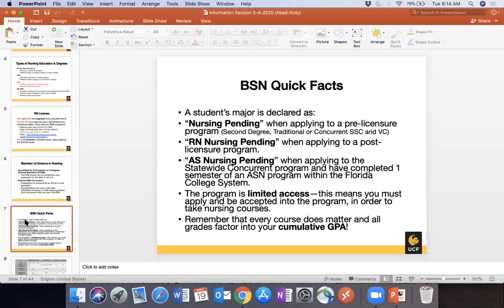RN Nursing Pending is for students interested in the RN to BSN program — our post-licensure program. AS Nurse Pending is for a newer program, the Florida College System Concurrent Program. If you're in an ASN program at a state college and want the BSN, you don't have to wait to become an RN — you can start taking BSN classes in your second semester of the ASN program.